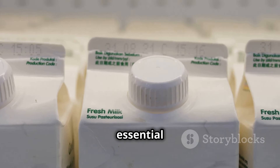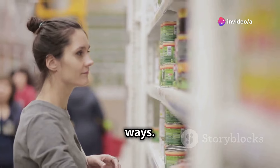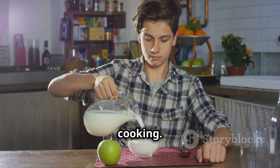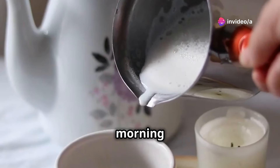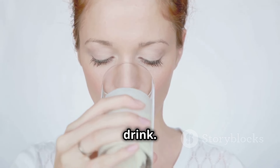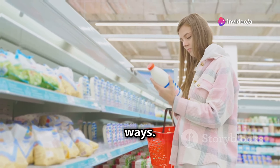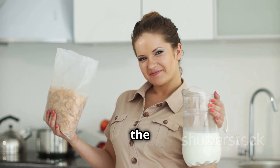Now let's talk about a true survival essential: canned milk. This often-overlooked item is a powerhouse of nutrients — calcium, protein, and vitamins — and can be used in countless ways. It's shelf-stable, meaning it doesn't require refrigeration until opened. Add it to your morning coffee or tea for a creamy boost, use it to make pancakes or biscuits, or simply enjoy it as a refreshing drink. In a pinch, it can even be used as a substitute for fresh milk in recipes.